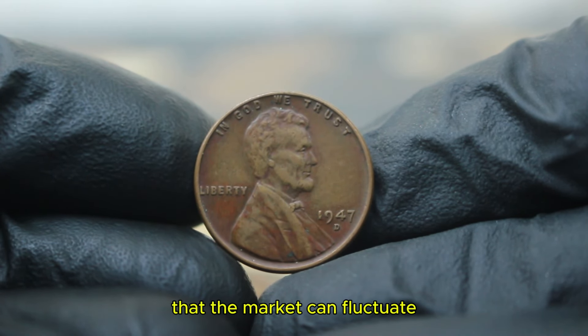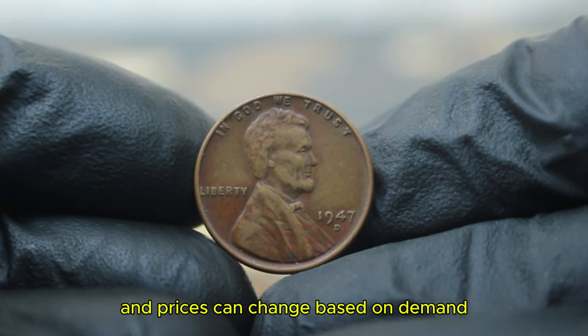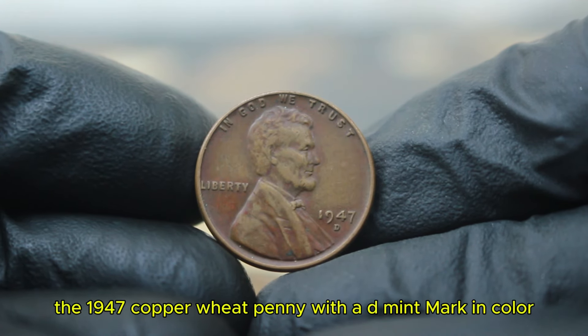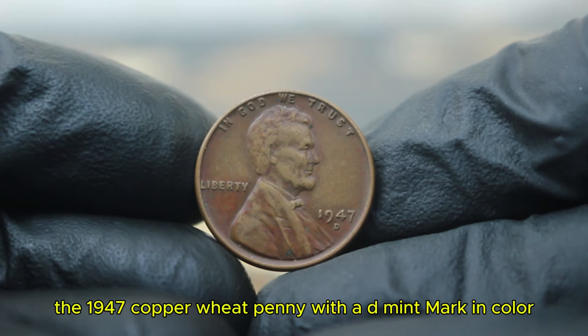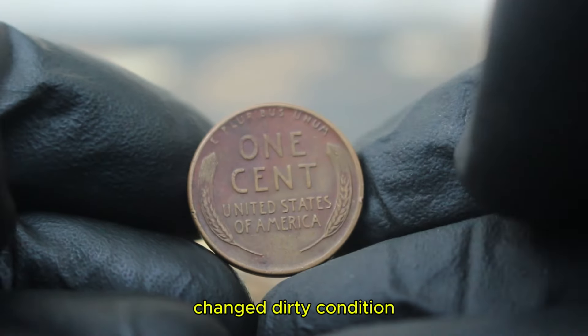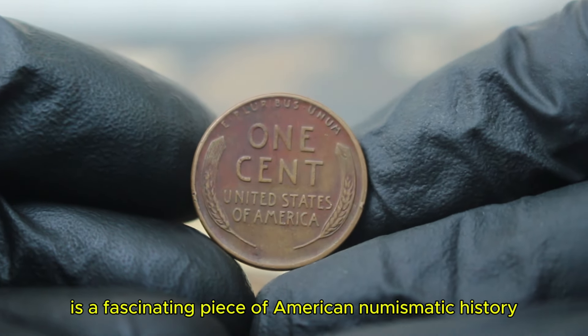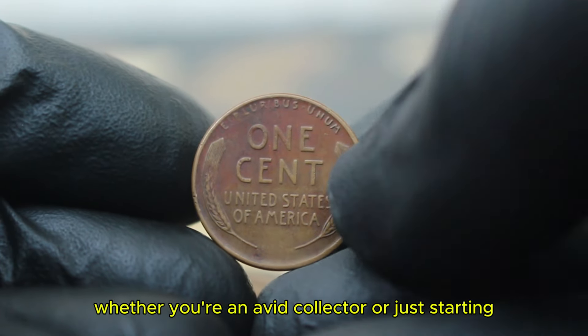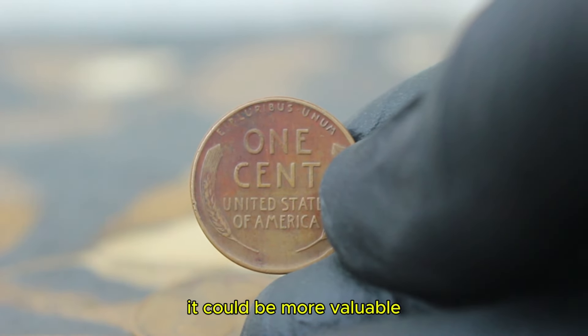It's essential to remember that the market can fluctuate and prices can change based on demand. The 1947 copper wheat penny with a D mint mark in color-changed, dirty condition is a fascinating piece of American numismatic history. Whether you're an avid collector or just starting, keep an eye out for this penny — it could be more valuable than you think.